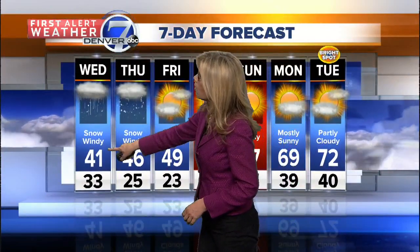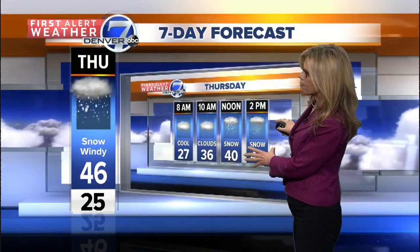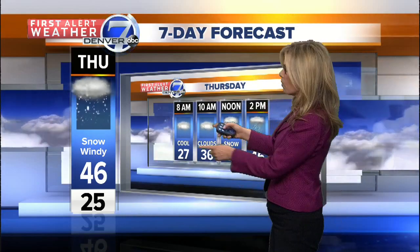A little change in the forecast is showing up on Thursday. We'll be in the 40s the next couple of days. It'll be very windy as we go into tomorrow afternoon and evening, and the same on Thursday. Thursday afternoon we'll start with cloudy skies, then we'll have chances for snow between noon and about 4 o'clock. One to two inches is possible with this quick-moving system going through on Thursday.